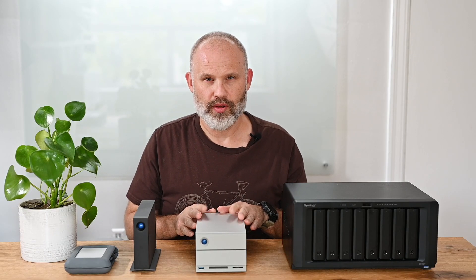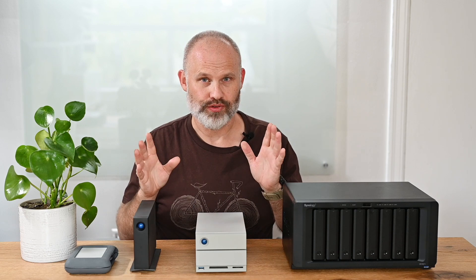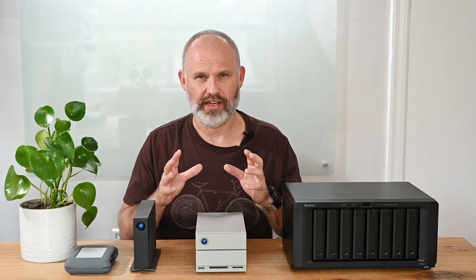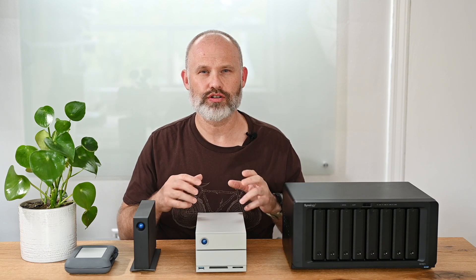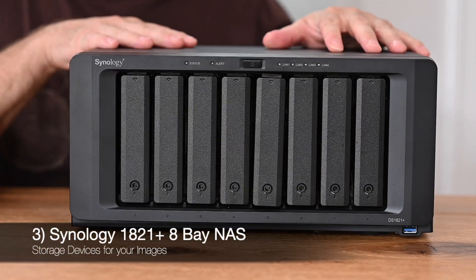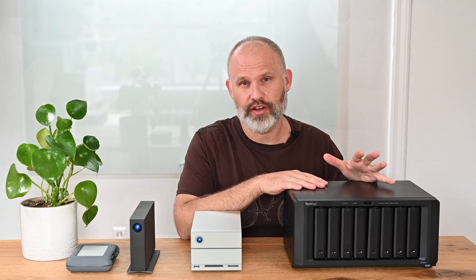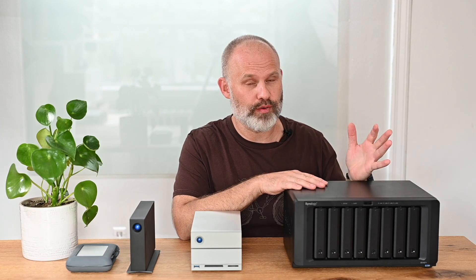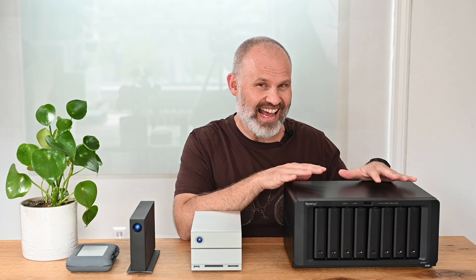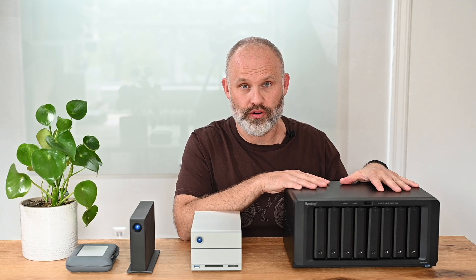Now let's talk about the third solution, which I think is by far the most robust. Maybe it's not something you'll get into right away, but it's something you should consider and plan for. This is the Synology 1821 NAS. There are other NAS options out there, most notably from QNAP, but since I'm most familiar with Synology, I'll explain why I think this NAS device is one of the best places to store your images.